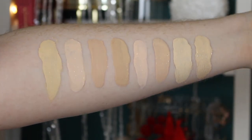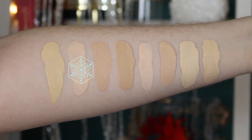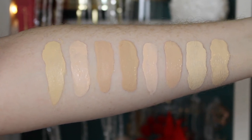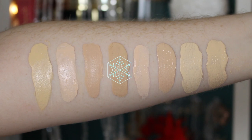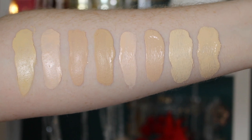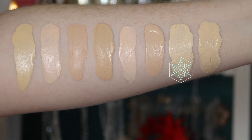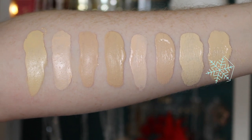First, let's get into some swatch comparisons. I have the NARS Soft Matte Complete Foundation, then the Fenty Pro Filt'r in shade 110, MAC Studio Fix in NW10, the Maybelline Superstay in shade 03 True Ivory, Born This Way by Too Faced in shade Cloud, the Makeup Revolution Conceal and Define in shade F7, the NYX Born to Glow in shade Pale, and the Makeup Revolution Conceal and Glow in shade F03.